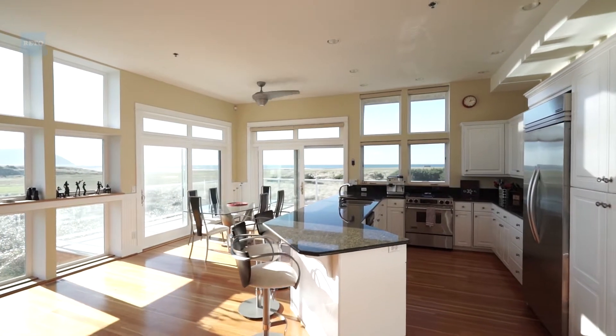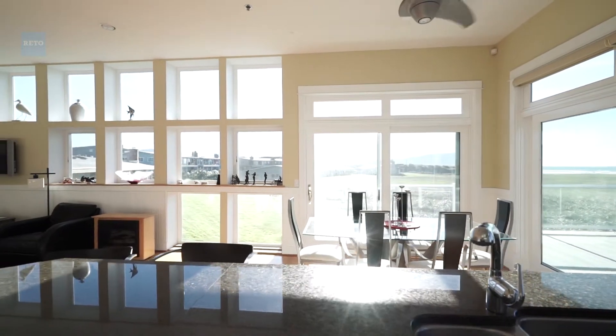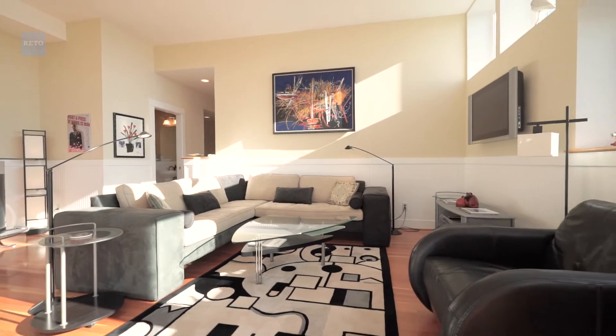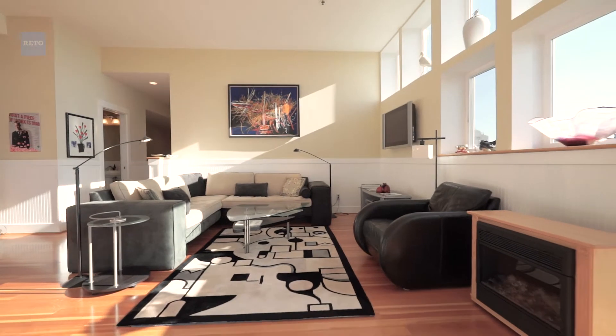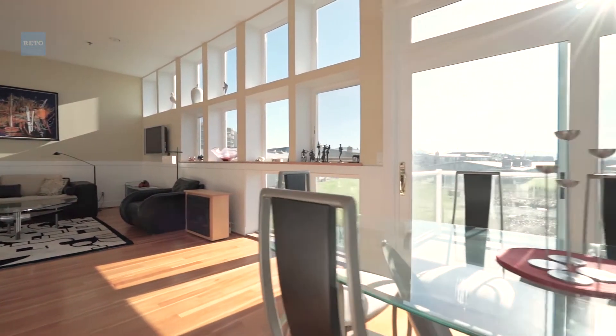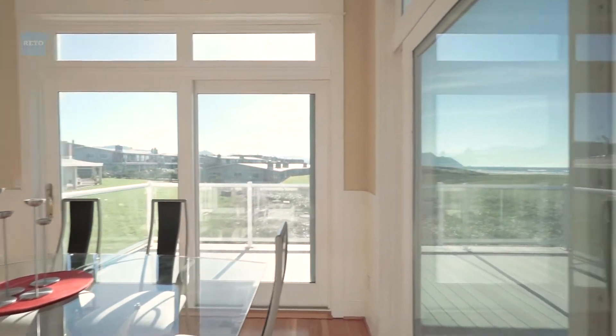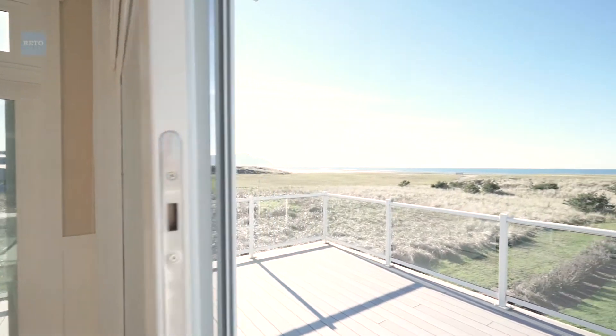I just love how bright it is — we get a lot of light. It's just a wonderful place for us to get away and totally relax. I've always worked a very high-stress job, and going to the beach home totally rejuvenates me.